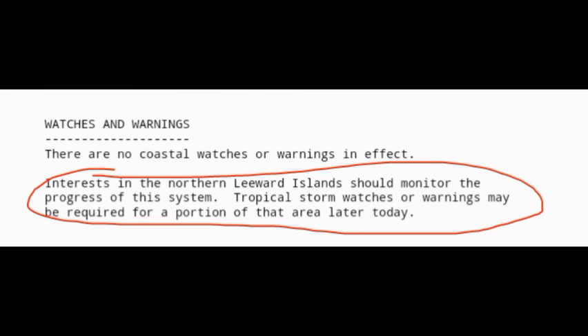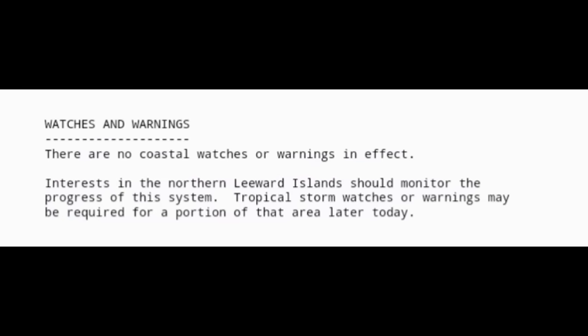The NHC is stating that interests in the northern Leeward Islands should monitor the progress of the system, and tropical storm watches or warnings may be required for a portion of that area later today. As it relates to hazards affecting land, there could be gusty winds and rough seas not only for the northern Leeward Islands but offshore of Puerto Rico and the Virgin Islands, making marine activities a bit more dangerous.